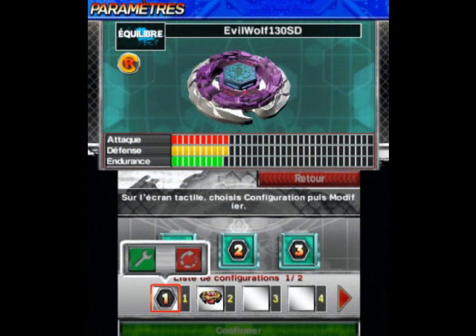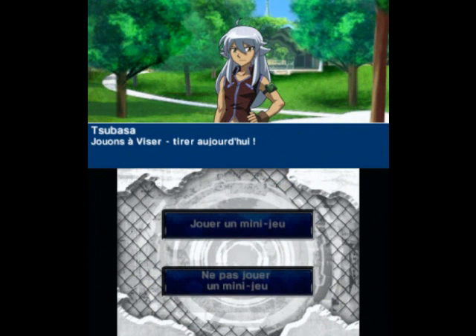So I'll show you some screenshots. There's Evil Wolf, Tsubasa, Blade of DJ, and some Bells.